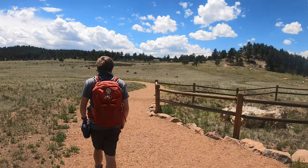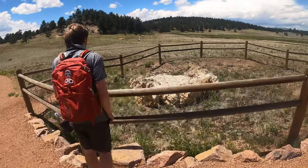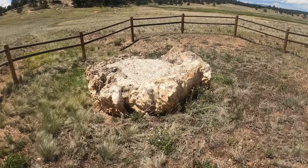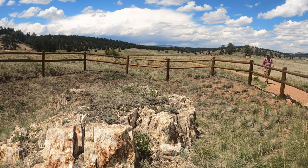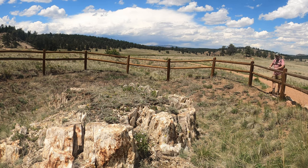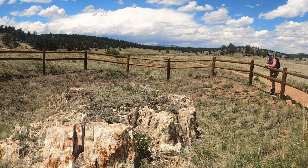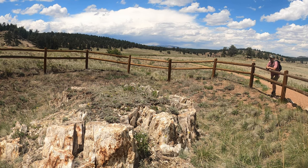However, the petrified stumps were not well protected, and many visitors chipped away at them, taking home souvenirs. In the 1960s, a developer was attempting to buy the property and turn it into a golf resort, and that's when a Colorado senator stepped in to save these ancient treasures. And in 1969, Florissant Fossil Beds National Monument was created.